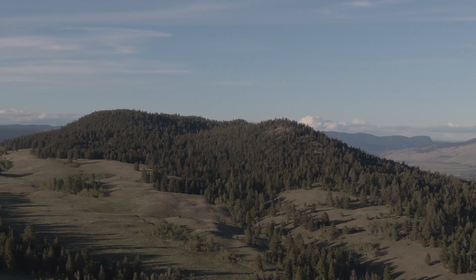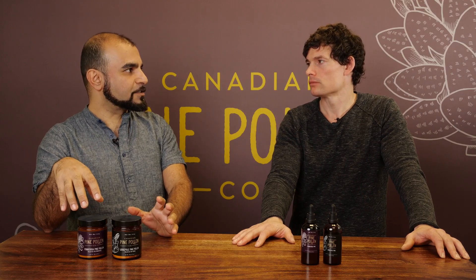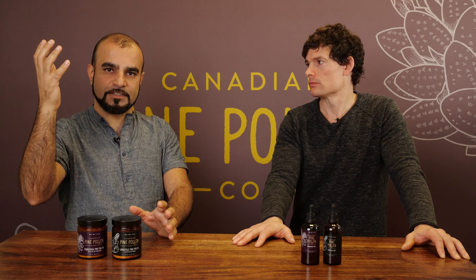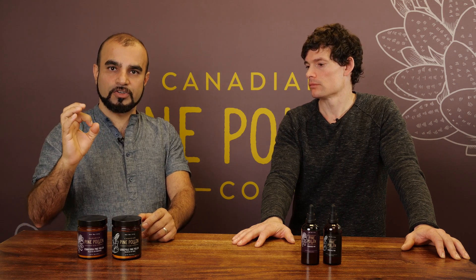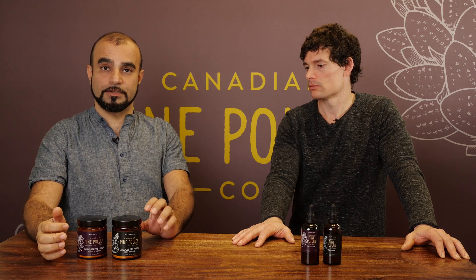When you look at these two under the microscope, the ponderosa really reflects the actual nature of the tree itself — it is a larger cell size. The lodgepole is more dense.